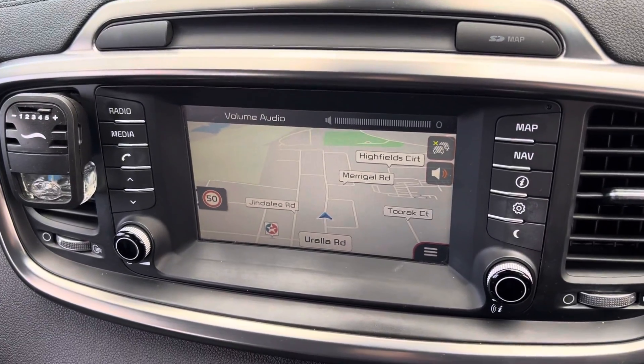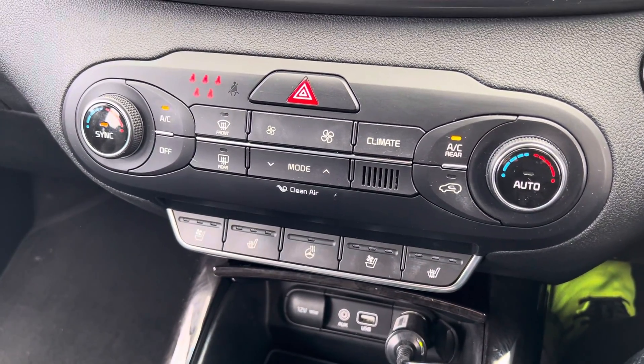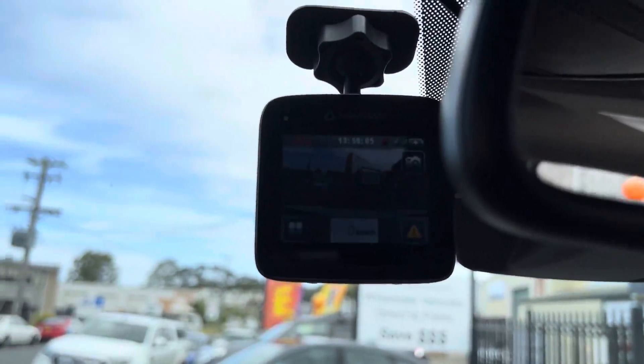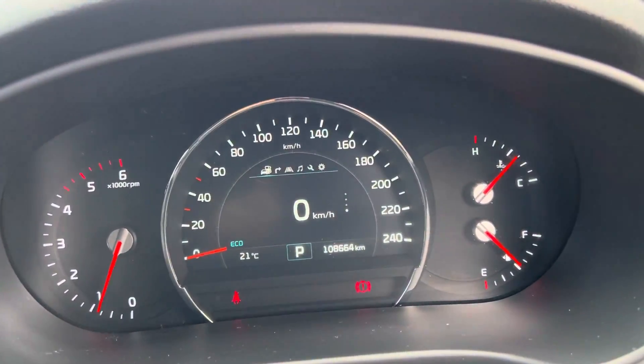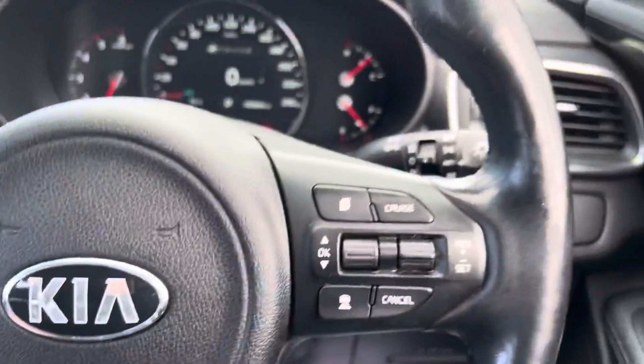It does have satellite navigation, outstanding ice-cold climate-controlled air conditioning, auxiliary ports, and a dash cam. Again, 108,000 very careful kilometres. It does have of course Bluetooth and cruise control.